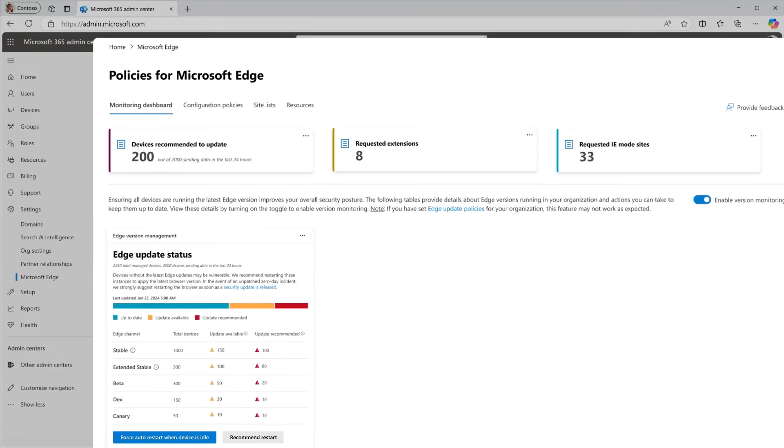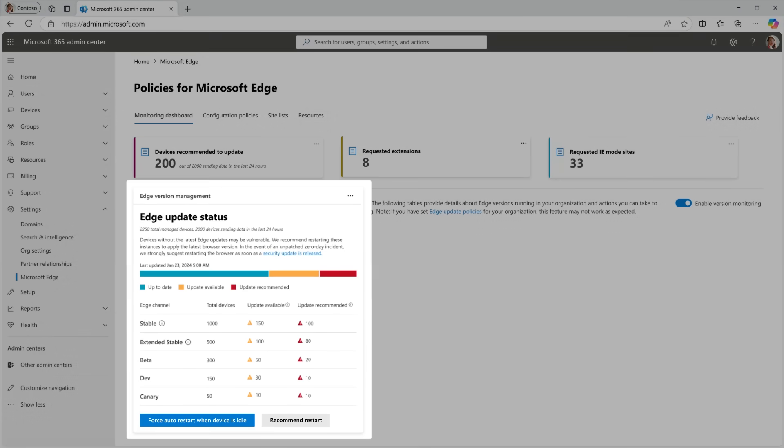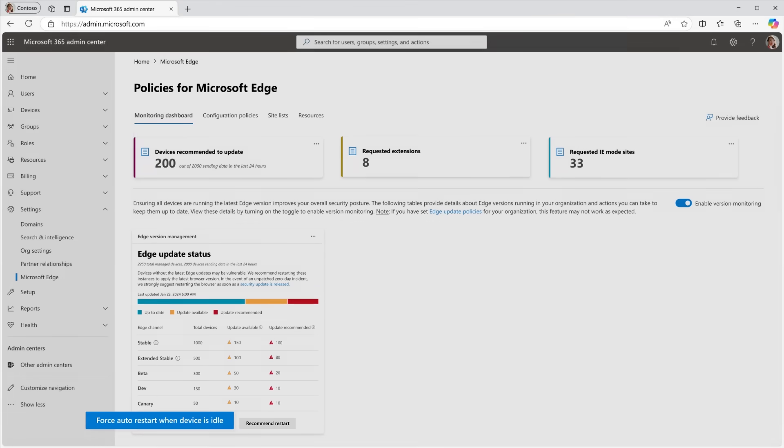Keeping all browser instances up to date remains a crucial way to protect against threats, but it can be hard to keep track of the update status across all devices. The Edge Management Service offers a single view of all managed Edge instances with their update status and possible actions to take. For out-of-date devices, you can easily schedule updates or notify users to update their browser to avoid workflow interruptions.